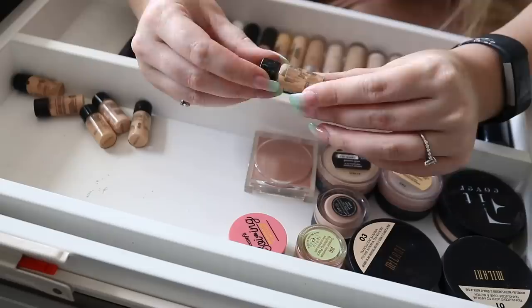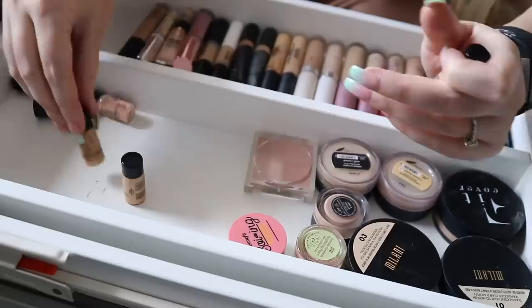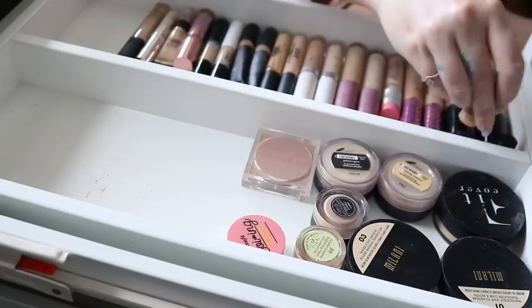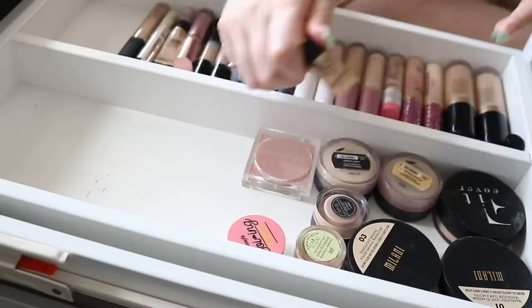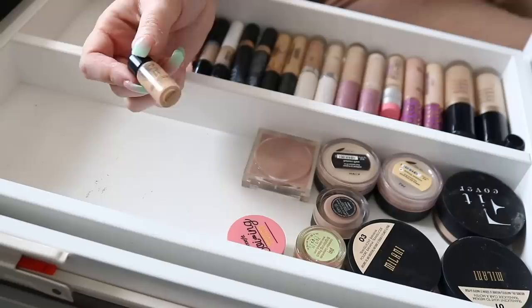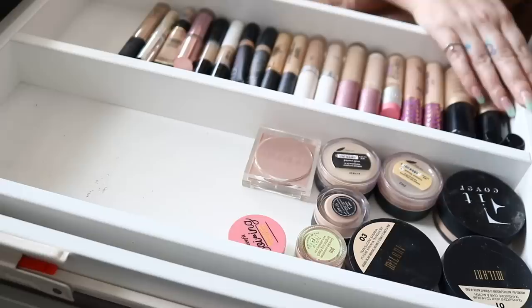I also have these little sample sizes of my NARS foundation. I'm going to just find the ones that I actually need — Dowal and Punjab. Those are my most used ones. If you're wondering what I'm going to use these for, it's just for if I'm travelling somewhere overnight — they're quite handy to take with you. I got these as a press thing and I can refill them too. They came as a PR package, which was so cool — they sent a bunch of these rather than full-size foundations, which is smart.